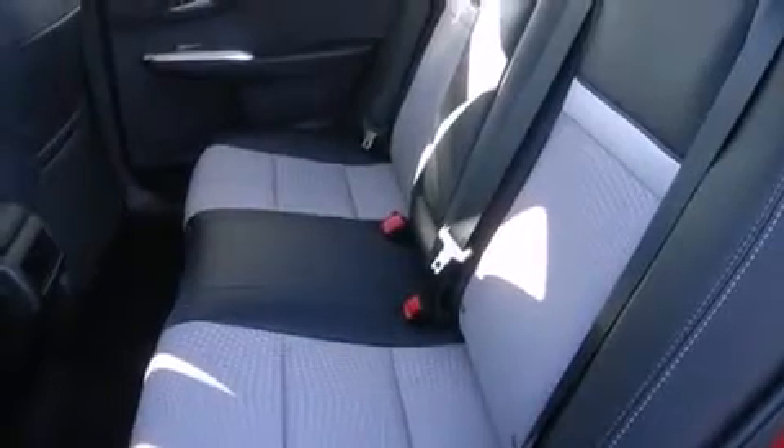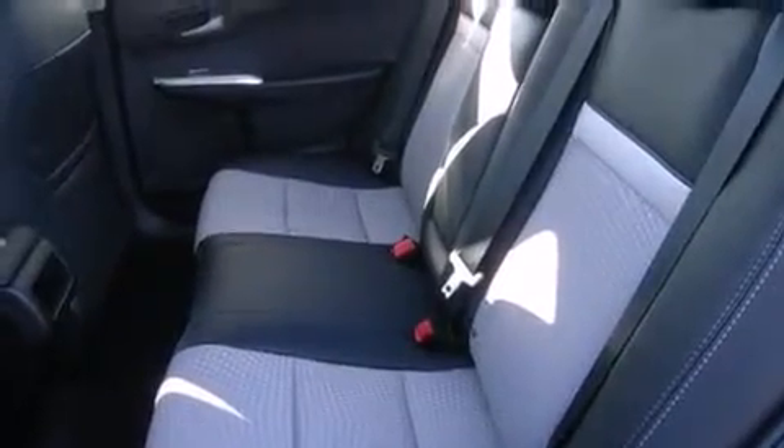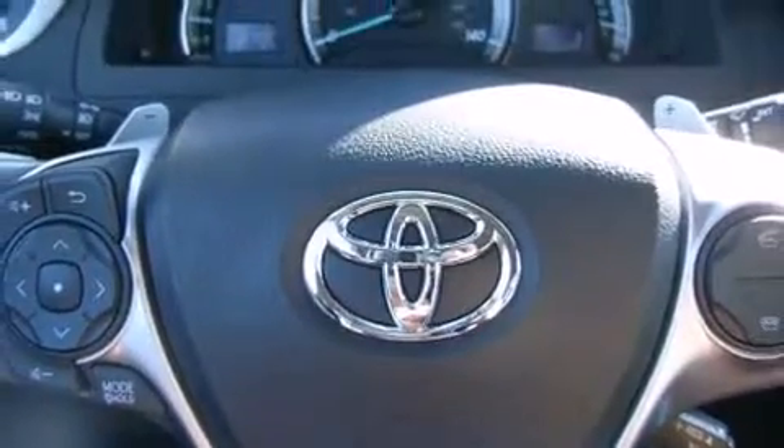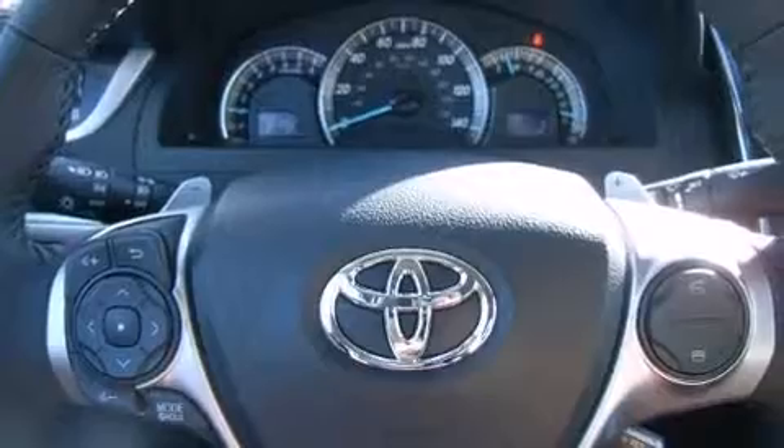Toyota also prioritized safety and security by including head curtain airbags, front and rear side impact airbags, traction control, ignition disabling, and four-wheel disc brakes with ABS. Brake assist technology provides extra pressure when applying the brakes.